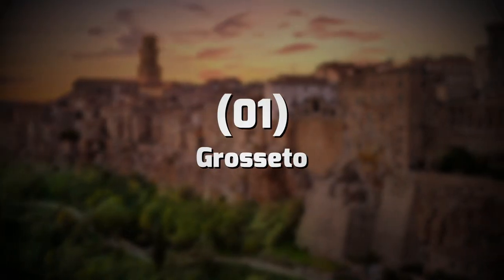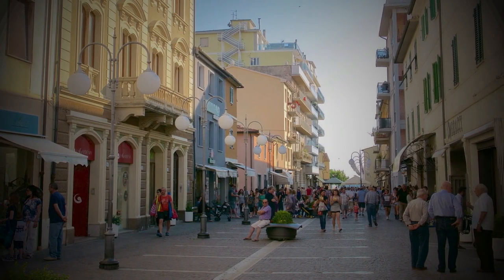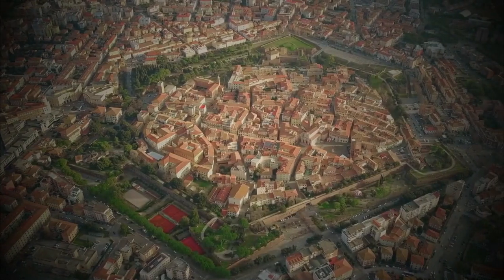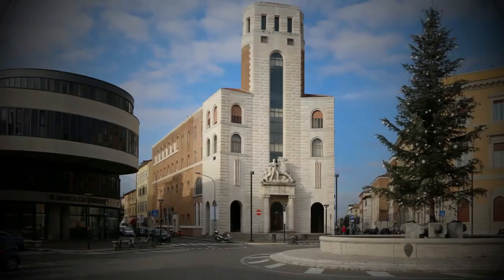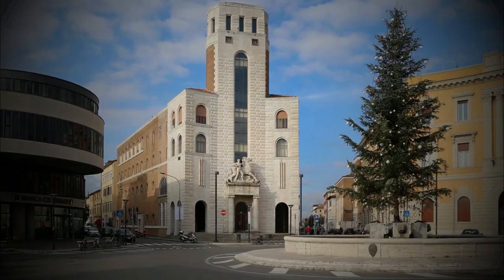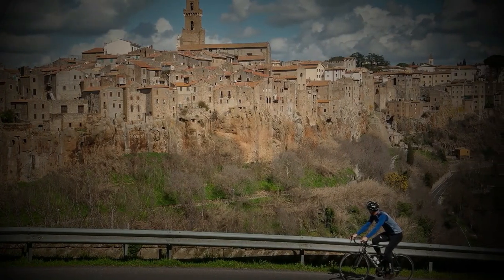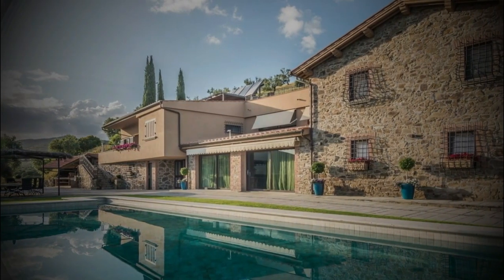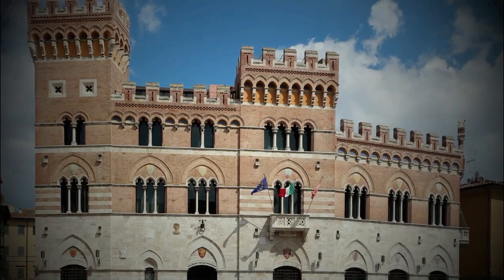Without further ado, let's begin. Number 1: Grosseto. Grosseto lies on the edge of the region and is known as the political and cultural center of Maremma. The historic center is densely packed and surrounded by beautifully preserved medieval walls. Grosseto has been under East Dominion since 1336 and surrendered to the Medici in 1559 after the Battle of Montalcino. It was only in the 20th century that it grew into the city it is today, thanks to the reclamation work on its territory.